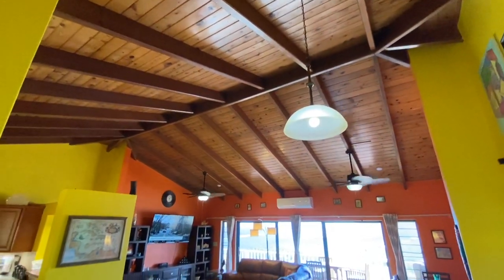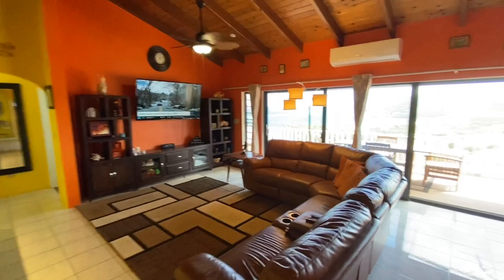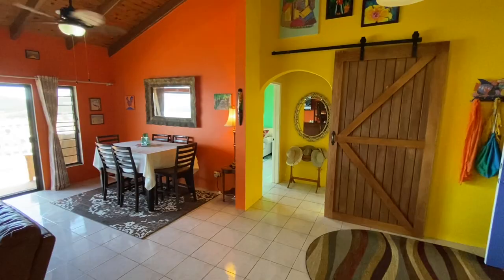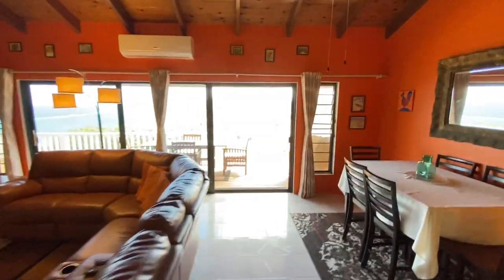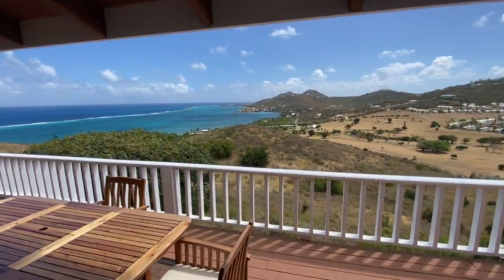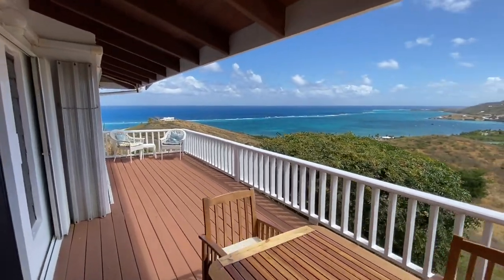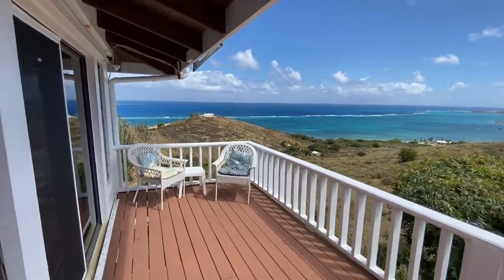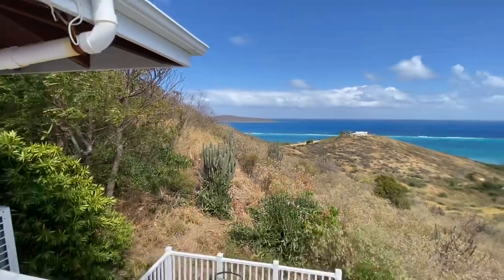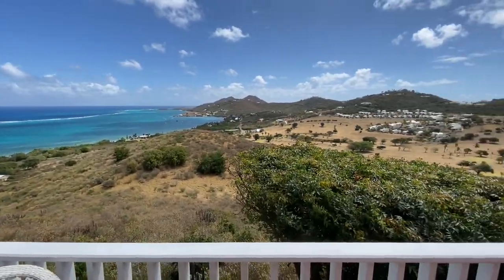Beautiful tongue-and-groove ceilings. Kitchen to the left, living to the center, dining to the right, guest bedroom and bath on that side. Check out the view — you're king of your own world up here. Up here you also get a bit more of Buck Island, and the same awesome 180-degree view.